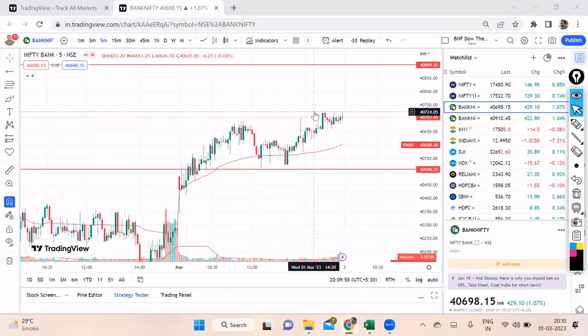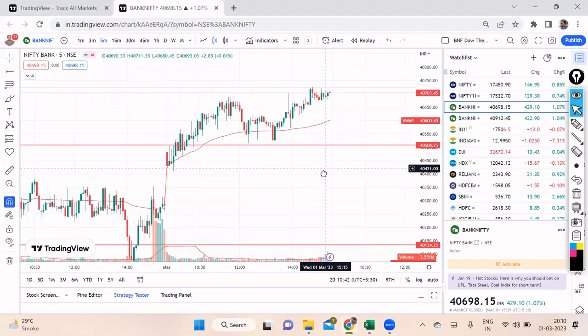Good evening friends, welcome back to my channel Infinite Trade. My name is Robin and let's do a Nifty and Bank Nifty analysis for tomorrow. Like we discussed yesterday in the video, we expected a green candle in Nifty today after nine continuous red candles, and that's what happened. Both Nifty and Bank Nifty ended up being on the bullish side with a good recovery. The market is moving exactly as per the plan, so we just need to stay focused and confident in the analysis to take all our trades.